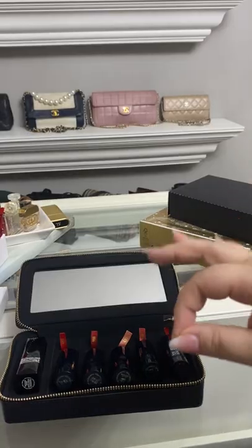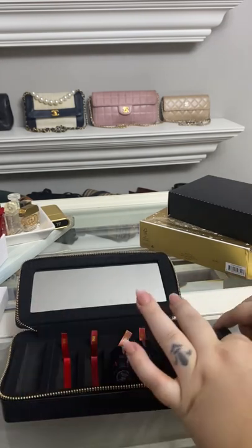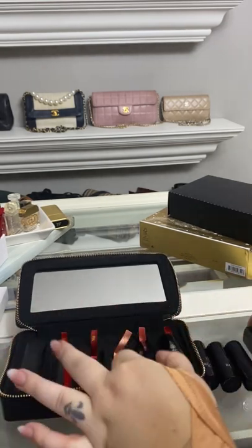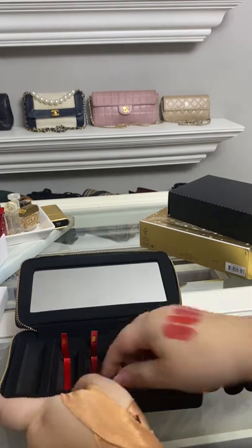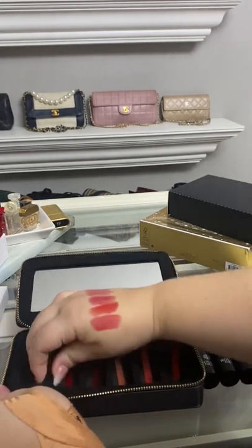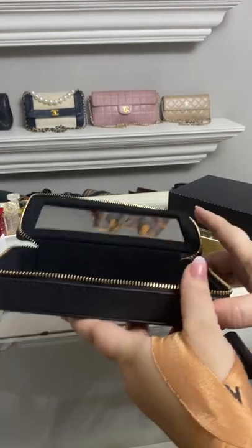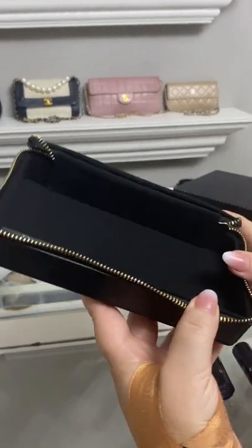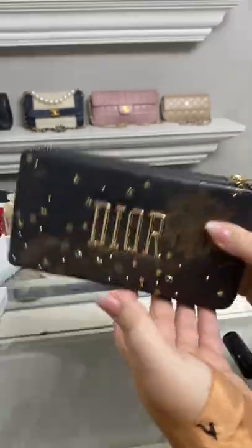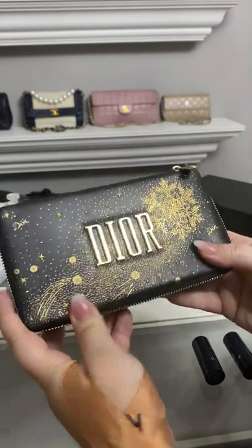Those are really pretty. But you guys, that is literally not even the best part. The best part of this whole thing — and literally the only reason I bought this, the lipsticks were just a bonus — is because this part right here pops out and it becomes the cutest little clutch. Oh my gosh, look how cute it is! Like I'm dying, I absolutely love this, I adore this.